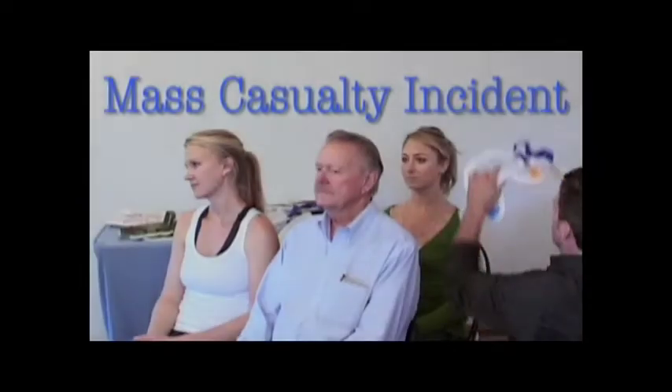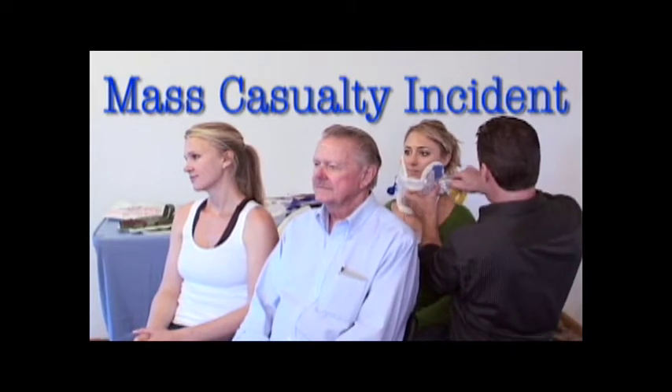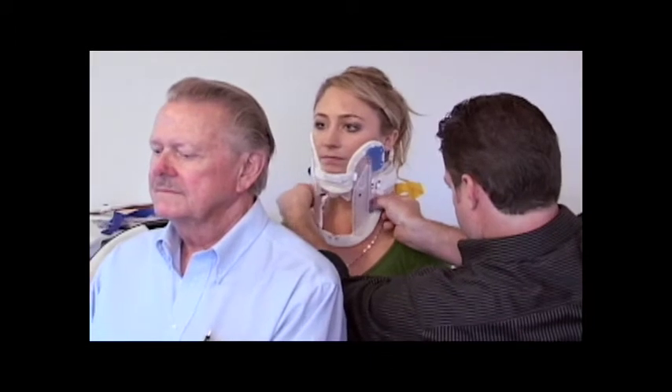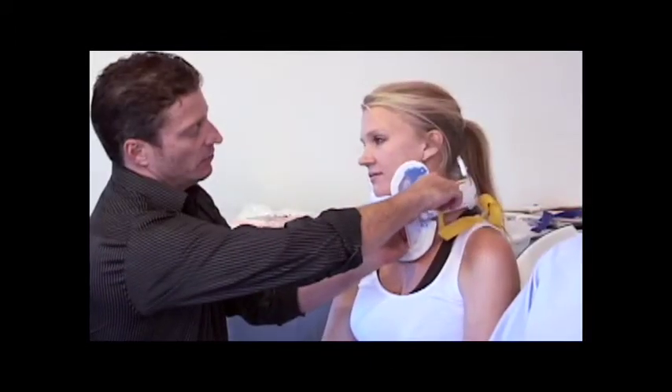In the following scene, we will demonstrate the application of the X-Collar by a single rescuer to multiple patients in a simulated vehicle accident. In the case of a multiple casualty incident, the X-Collar allows rescuers to provide initial patient stabilization faster to multiple patients, requiring fewer personnel and less equipment.